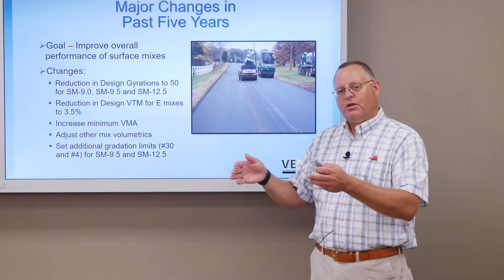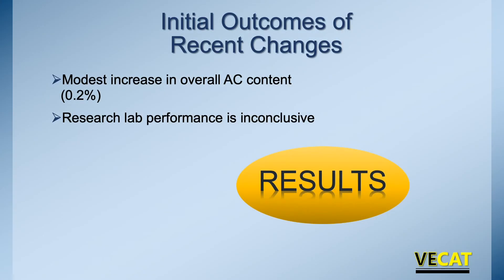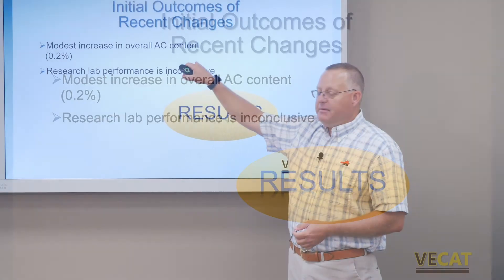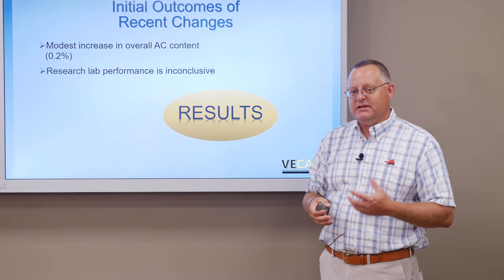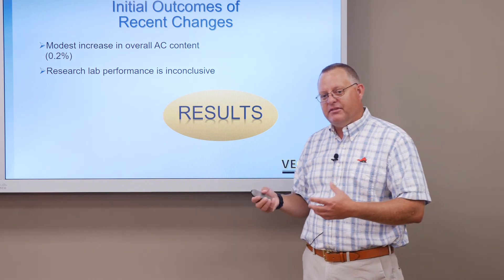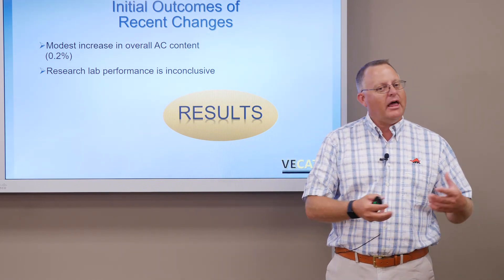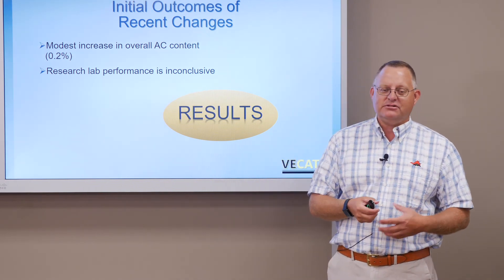Those are some pretty big changes over the last four to five years — all in a quest to improve overall performance. We had good performing mixes; we want even better performing mixes. What are some initial outcomes? Overall, across all the mixes produced in the state with these changes, over the last few years we have seen a modest increase — about 0.2 percent overall. Some mixes weren't really impacted because of how they were already designed; others saw some pretty significant impacts. The goal was to get a little bit more liquid in these mixes so they perform better. The lab research is still being done, and for some of these we have lab performance tests, but a lot of it is: let's see how they actually perform over time. Some of these take years to monitor, and as we're monitoring, we're continuing to adjust.